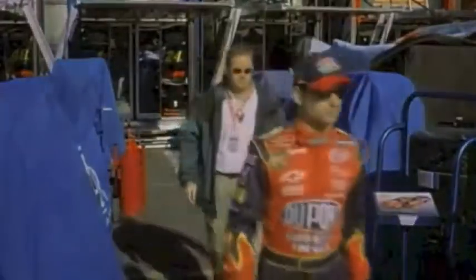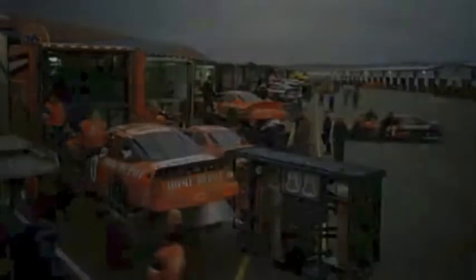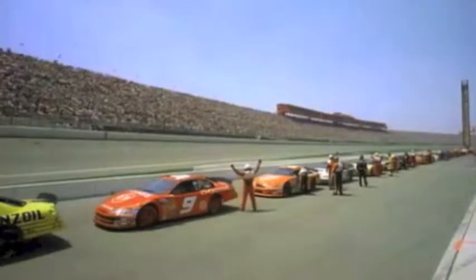The pressure. The money. The fame. The teamwork. Racing's everything to me — it's everything I love. Gentlemen, start your engines!